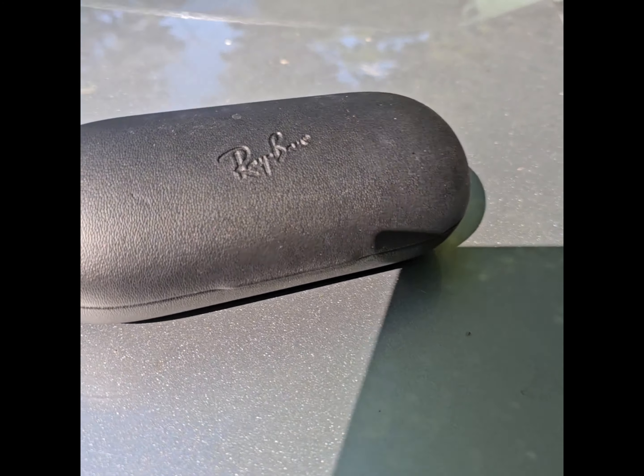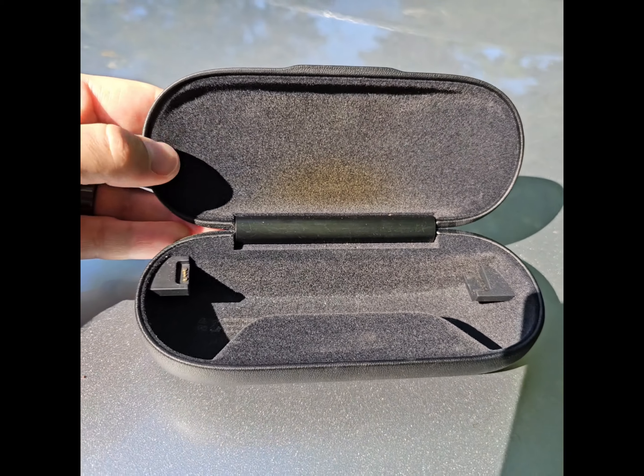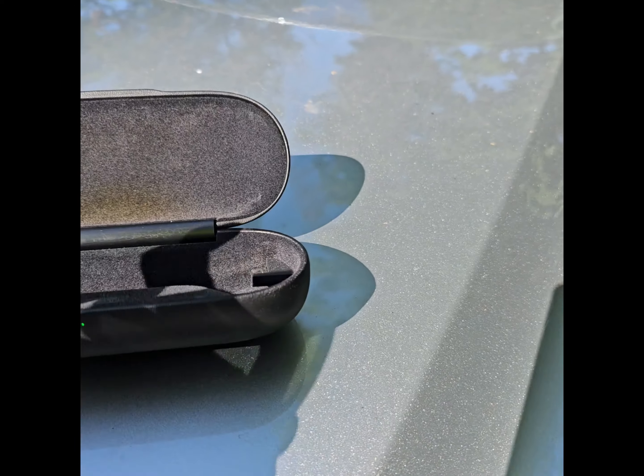These glasses also come with a case that's also like a power bank. When you put the glasses inside it charges them, and then you charge the case with a USB cable.